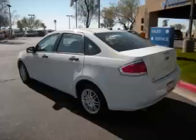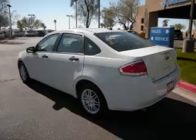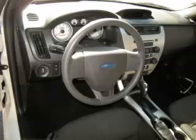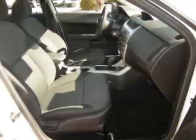Complete with a 2.0L L4 engine with 16 valve. Top features include traction control, overdrive, driver's info center, remote keyless entry, and remote trunk lid. Are you ready to experience this vehicle for yourself?